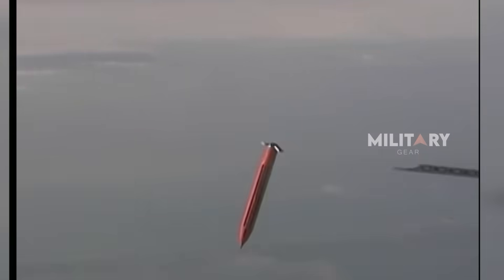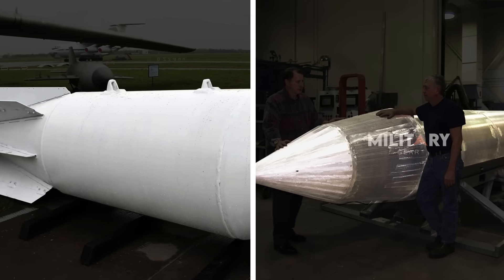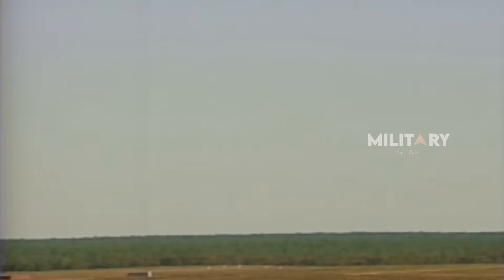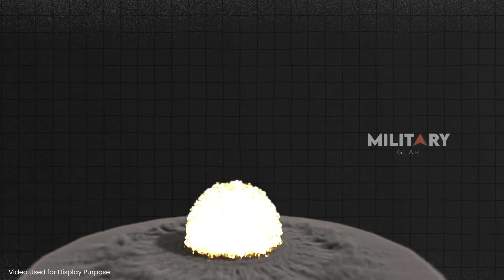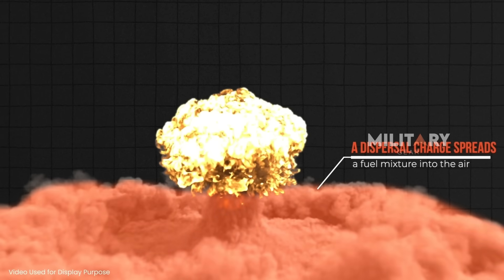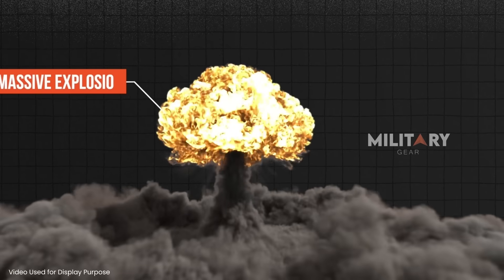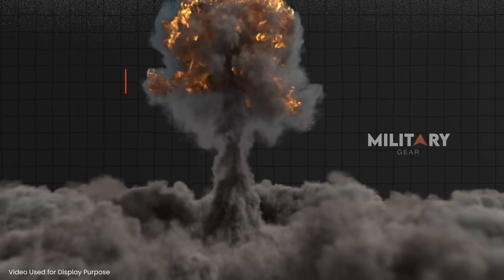However, despite MOAB not being as strong as FOAB, it has a psychological power that cannot be underestimated. These weapons are not merely tools to destroy enemy positions, but also serve as a psychological strategy. With their enormous size and explosive power capable of shaking the ground, both MOAB and FOAB create an effect that can disturb the enemy's mental state and morale. Their massive explosions form a mushroom cloud reminiscent of a nuclear explosion, though of course without any radiation. This frightening image is designed to have a profound psychological impact, shaking the enemy's spirit and instilling deep fear.